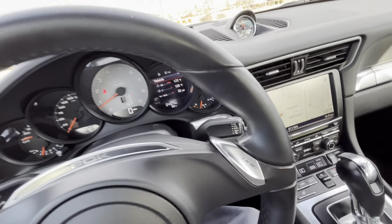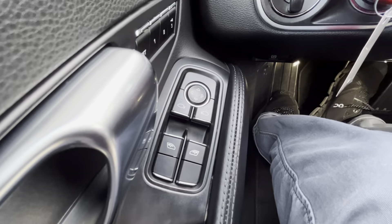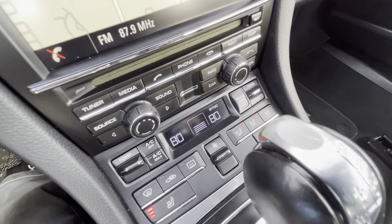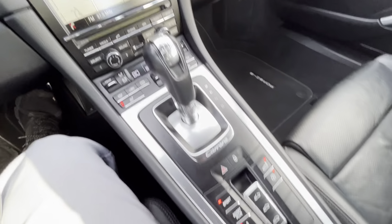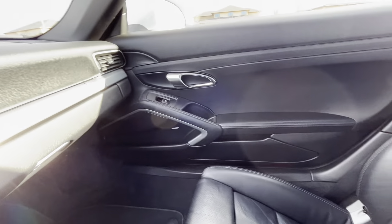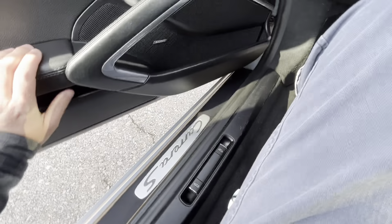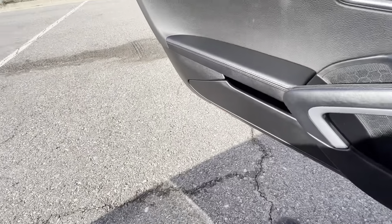Here in the interior we do have black leather with one-touch windows on the driver and passenger side, heated memory seats, and perforated leather on the driver's side. The back seats are relatively small but they're in excellent shape.